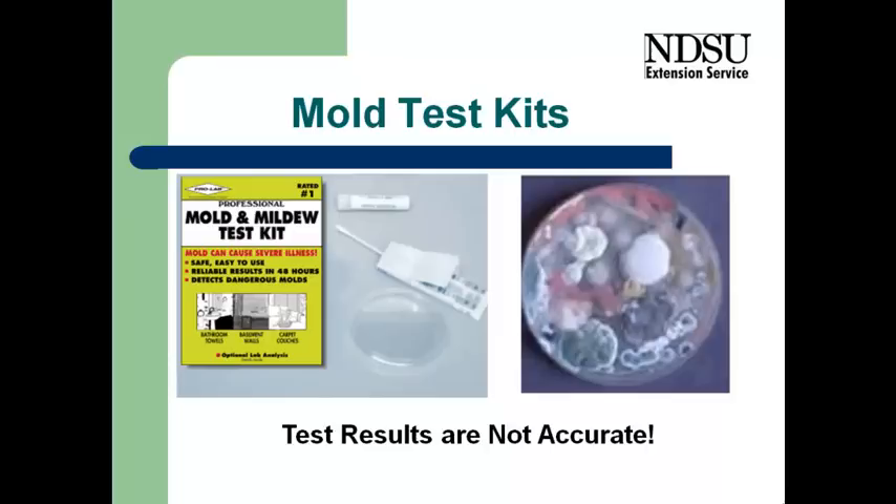And there's always going to be mold spores floating around, unless we're in a sterile hospital or a very sanitized environment. Certainly in the summertime, we're going to have a lot of mold around. And so testing for mold is strongly discouraged. It's expensive if we do it correctly.